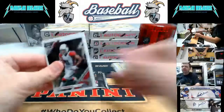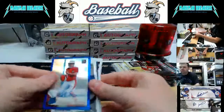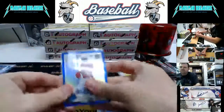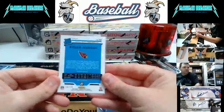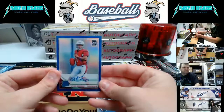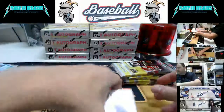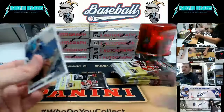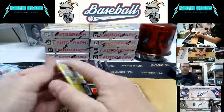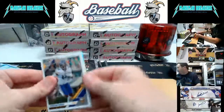I think it's the auto pack — it is! Kyler Murray on-card autograph, numbered to 75, Arizona Cardinals baby — there you go! Kyler Murray in the house!